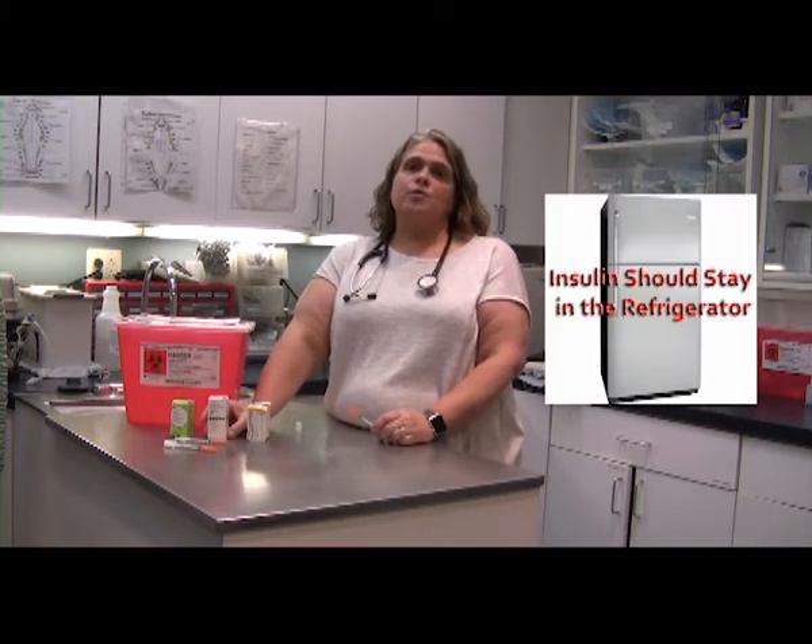Your insulins should stay in the refrigerator. They do last for six months if you keep them refrigerated, despite the expiration date of 28 days that you might see on the bottle. Along those lines, if you leave it out overnight, as long as it's not in a very hot room, it should be okay if it's less than 12 hours — just put it back in the refrigerator and keep it for that full six months.